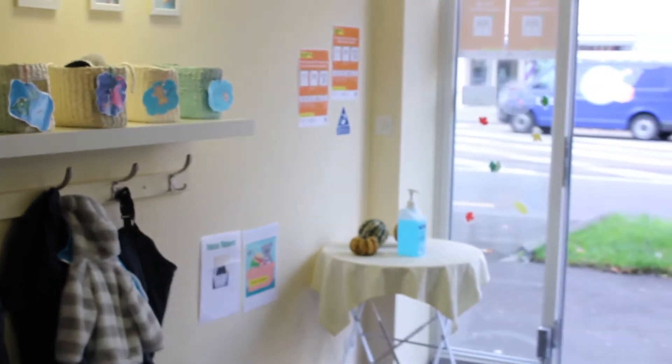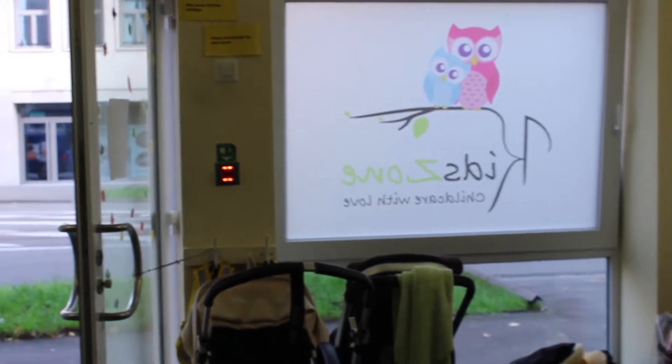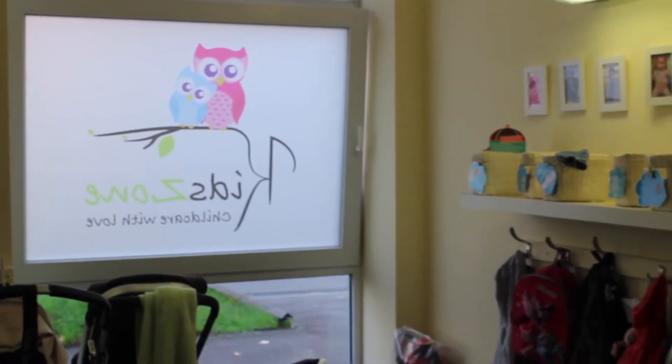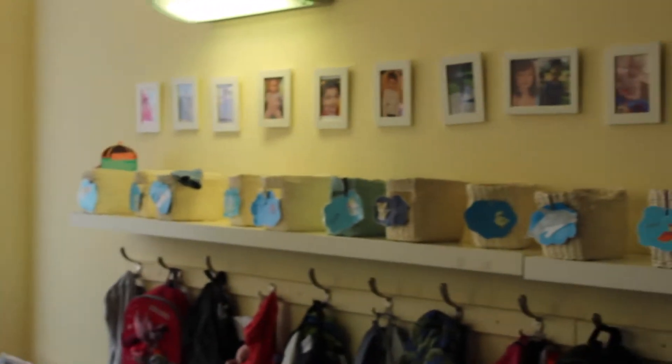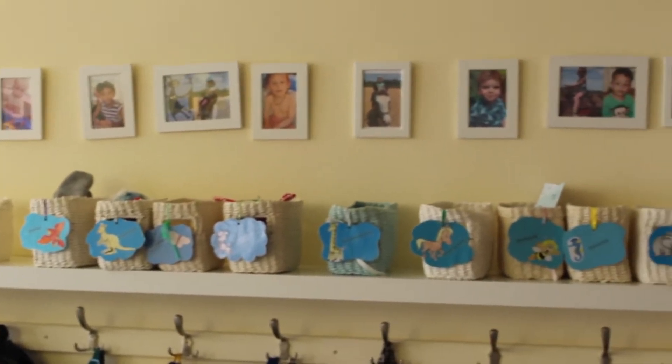We are a quite small Kita and we like to go outside a lot with the children. We think it's more important to spend time outside, play, and exercise — climbing and running around. For going outside, we also like to mix up the groups so that the smaller ones can benefit from the bigger ones, and the bigger ones like to take care of the smaller ones.